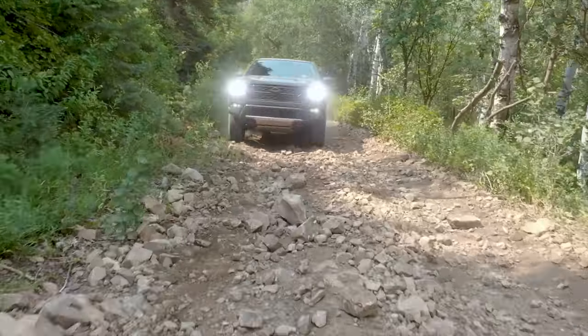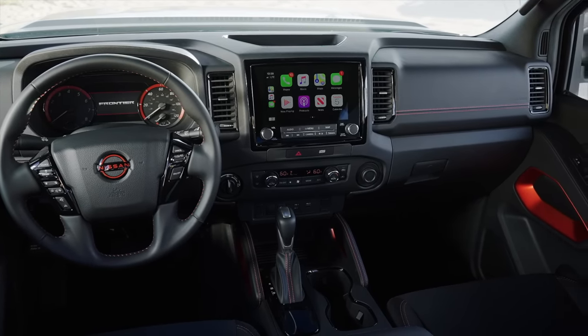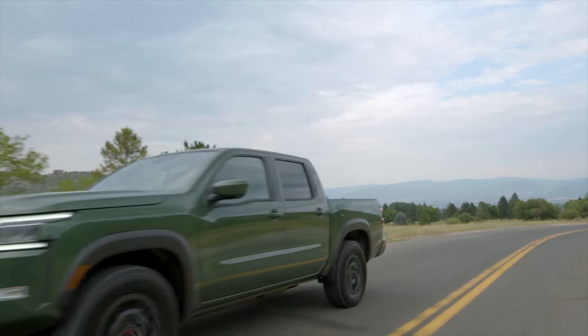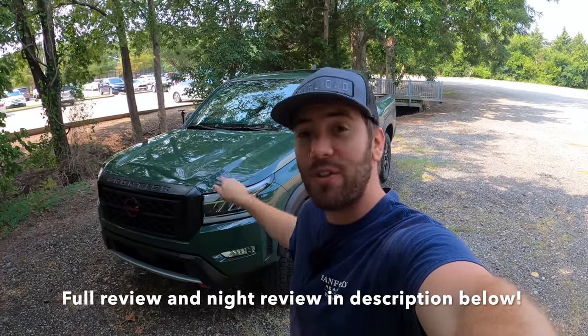Those were just a few things I like and don't like about this 2022 Nissan Frontier. Every vehicle can improve, but I like what Nissan did with this Frontier — it's still refreshingly simple, offers a lot, and has good capability and practicality. It does exactly what it's supposed to do for a midsize truck. Leave your thoughts below and check out the full review in the description.